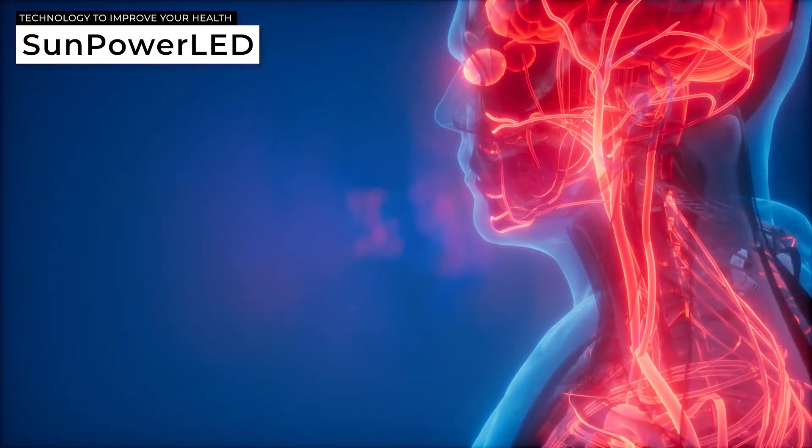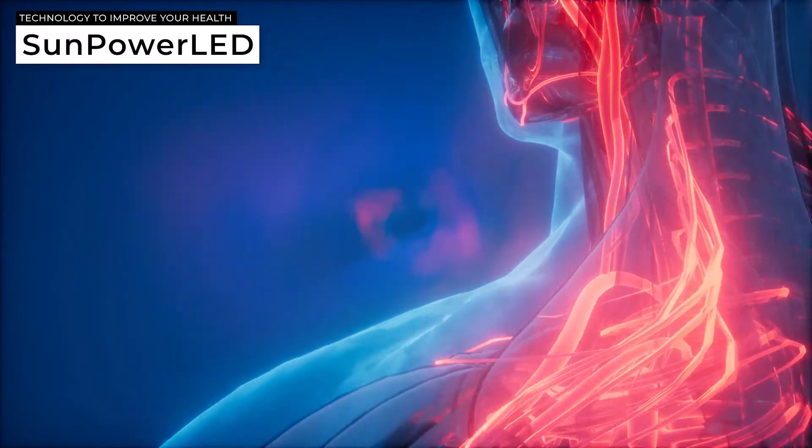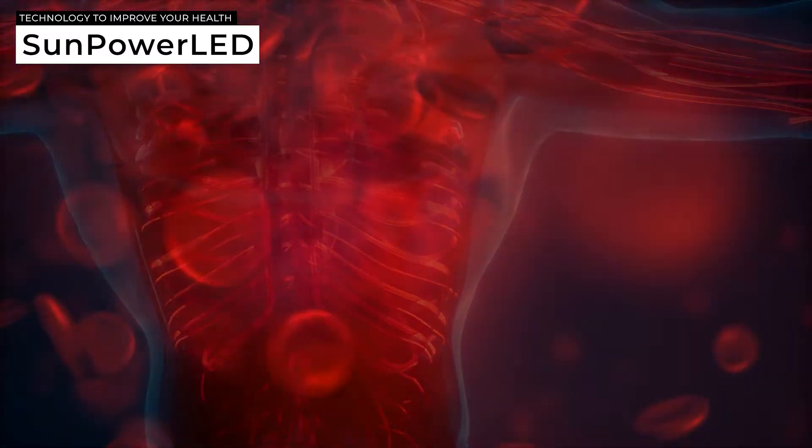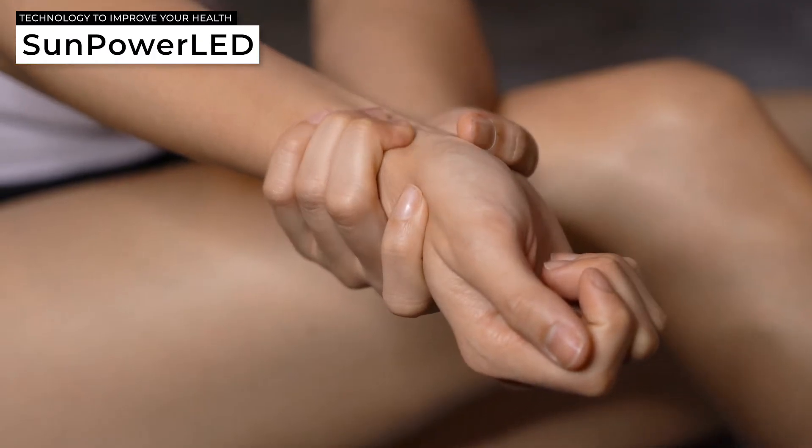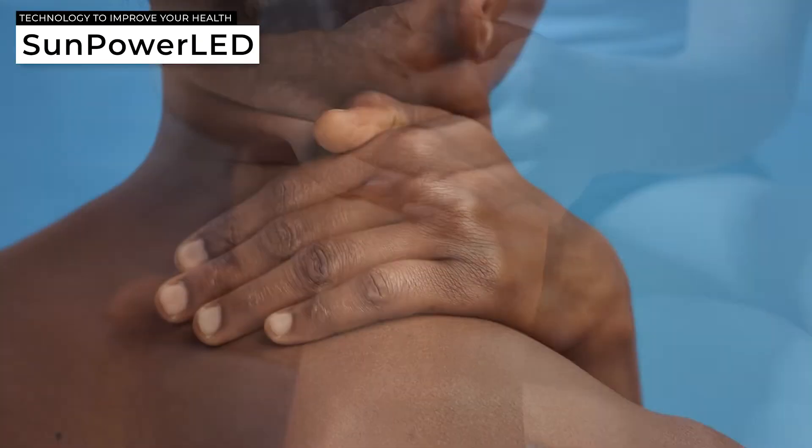Light comes from some kind of source. PBM is used to help stimulate healing in the body, whether it's an LED, whether it's a laser, whether it's the sun. That light comes through the skin's layers, and the cells are able to absorb that light, converting it to energy. There's a host of different processes stimulated because of that light, so you can speed up healing, reduce inflammation, and a host of other benefits.